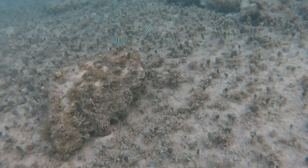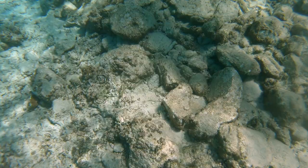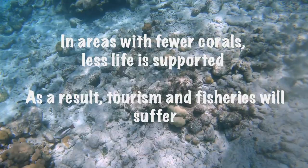When you have a reef that's not doing well — less coral than before, or maybe no coral anymore — the reef stops growing and becomes flatter. That means there will be less fish and fewer invertebrates, which ultimately affects tourism because people don't want to go there, and it will also affect fisheries because there's less fish to catch.